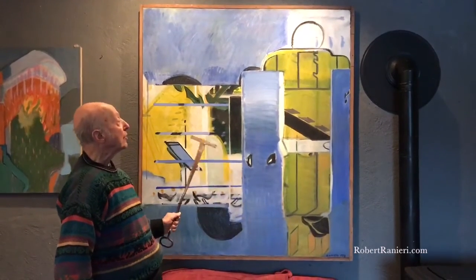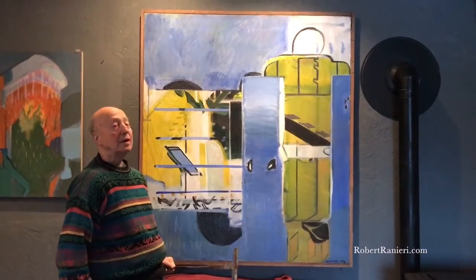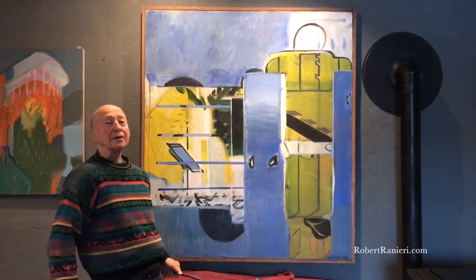And somewhat different from other works that I have painted, which you will be looking at too. Thank you.